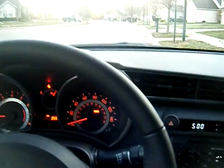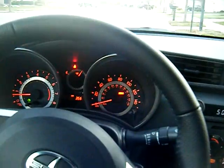The driver's side — steering wheel, and I'll turn the headlights on.